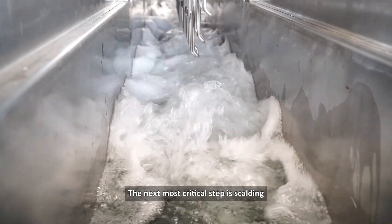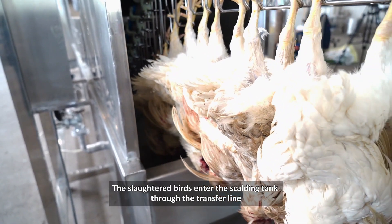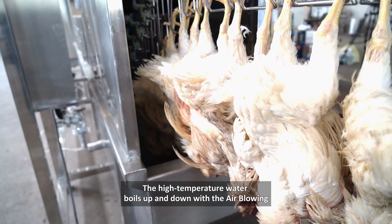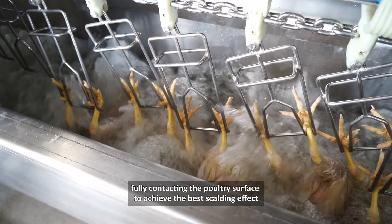The next most critical step is scalding. The effect of scalding largely determines the plucking rate. The slaughtered birds enter the scalding tank through the transfer line. The high-temperature water boils up and down with the air blowing, fully contacting the poultry surface to achieve the best scalding effect.